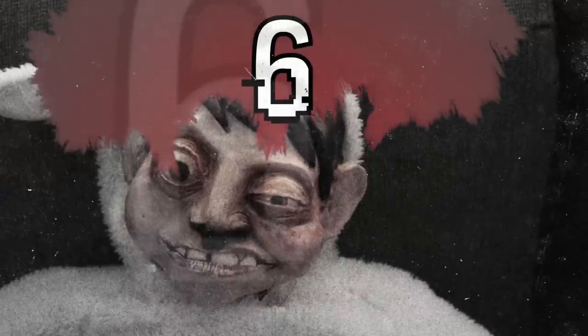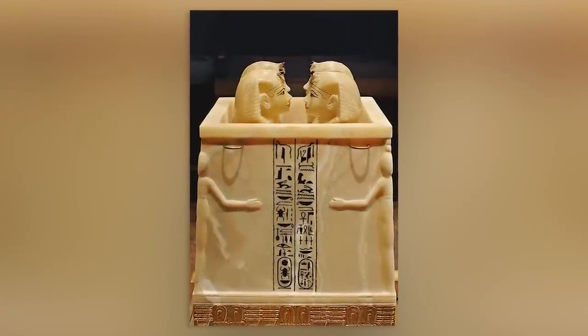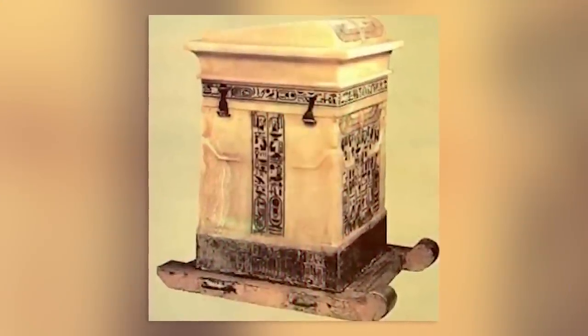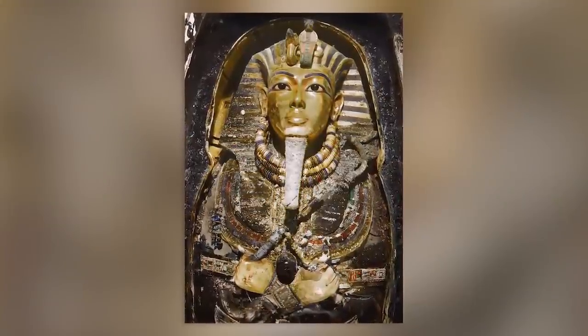Moving on to number 6 we have the Canopic Jars. As part of their burial process, Egyptians would place the internal organs of the dead into four jars before mummification. One jar had King Tut's lungs, another had his stomach, another had his intestines, and one was for his liver. The jars were found inside of an alabaster chest. It was thought that King Tut needed these organs in the afterlife, which is why they were preserved. Four goddesses protected them. But now these jars have been moved to the Egyptian Museum in Cairo, while his body is still in its original resting place.